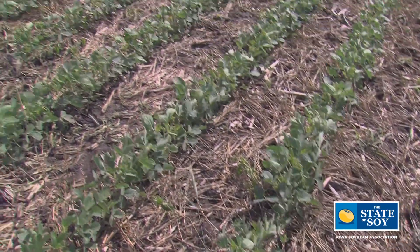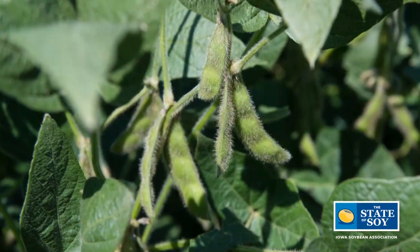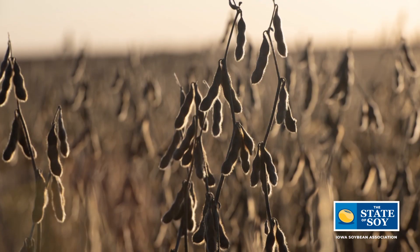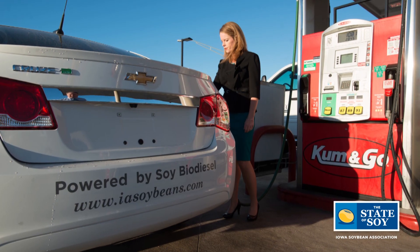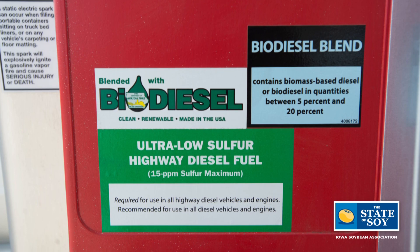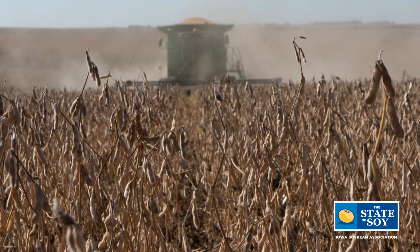Beyond renewable diesel, there's enormous promise in incorporating more soybean oil into other applications as well. Most people are familiar with petroleum at the gas pump, but beyond that we interact with petroleum products in every part of life — for example, if you've ever lubed up a chainsaw, that's likely a petroleum-based product.